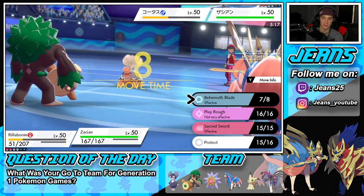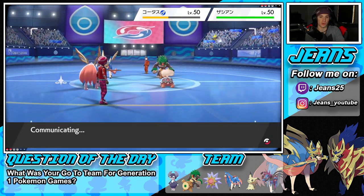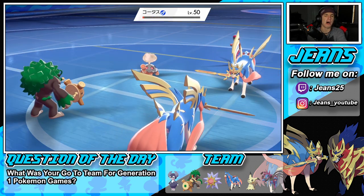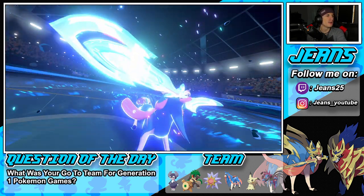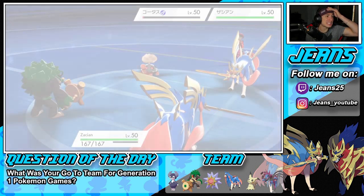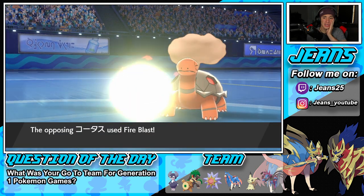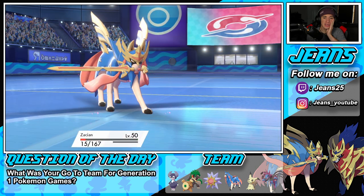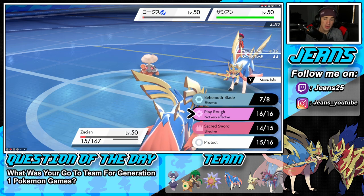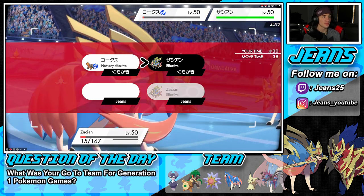Let's give it a try here, then go into Behemoth Blade to finish off Torkoal first with Sacred Sword. Let's see how this one plays out — Sacred Sword comes out... and there's a Free Focus Sash! Not a free Focus Sash! No shot we lose this way. Not the free Focus Sash!